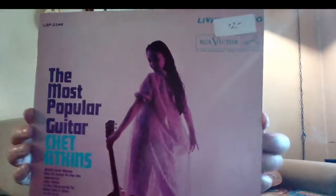I'll show you what I found. I actually found five or six albums in there, which is kind of unusual with all the German marching bands and all the stuff they got in there. But here's what I found - the Most Popular Guitar, Chet Atkins.